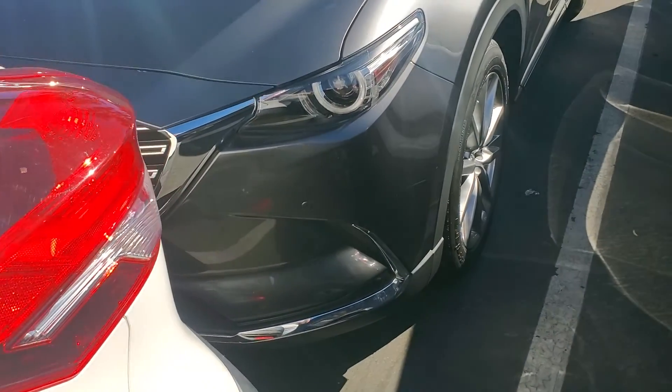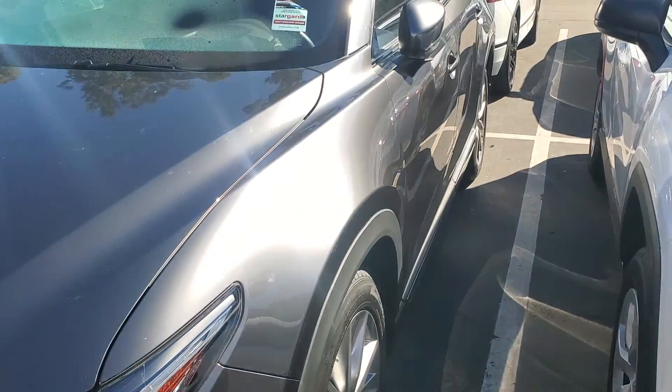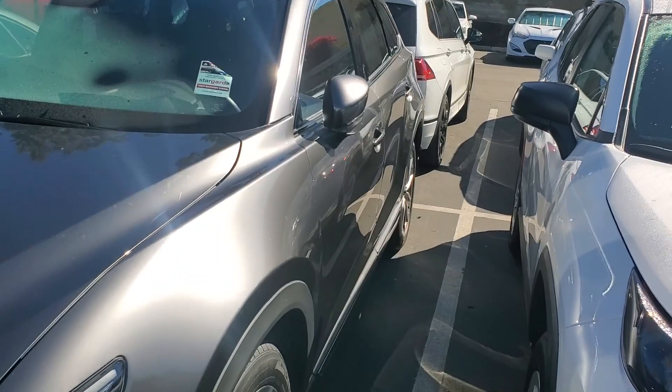Hi Amin, this is Farouz from Capistrano Mazda. It was nice talking to you and this is the Mazda CX-9. Let me show you the car. Here it is — the 2019 Mazda CX-9 Grand Touring.